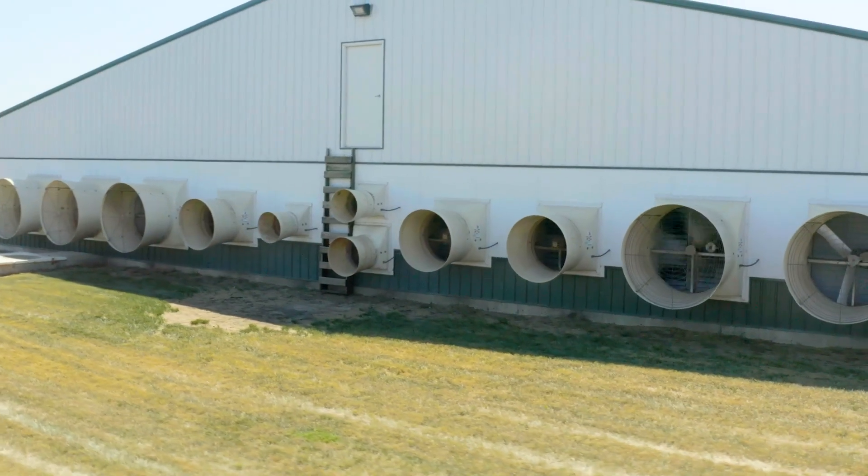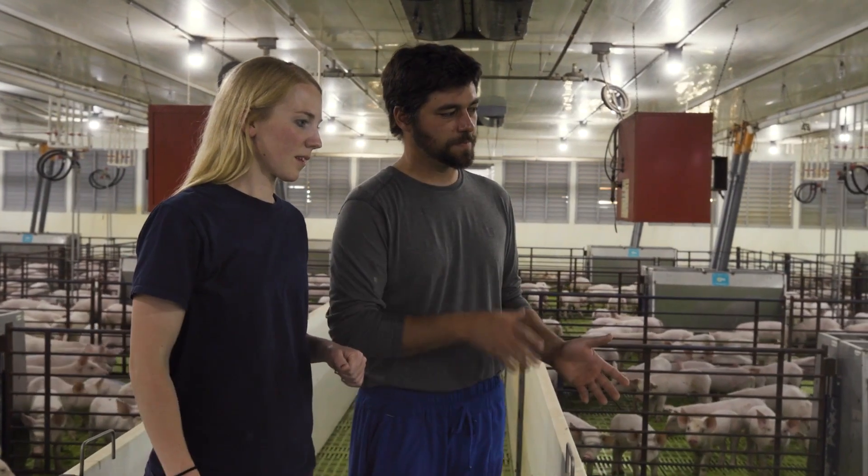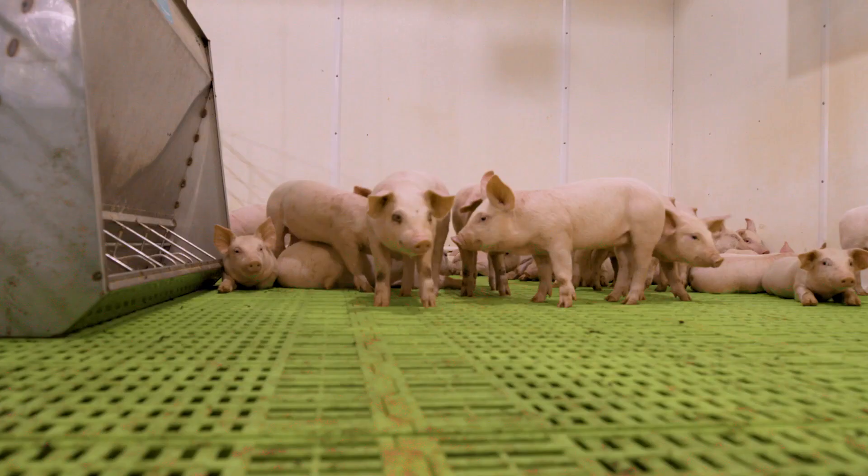The facility is filtered as well, so all the air coming in goes through HEPA filters to make sure we're not bringing any external diseases from outside inside. We're doing everything we can to protect the health of our pigs and ensure that whatever trial we set up, we're not introducing diseases from outside.